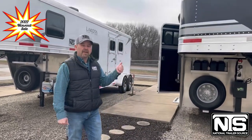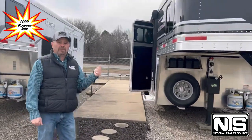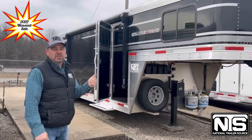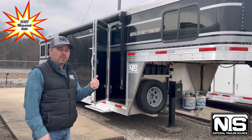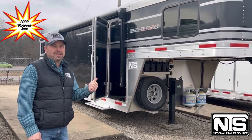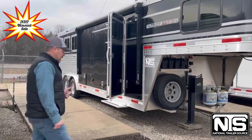Right now we're going to talk about an SMC 8-wide 3-horse 9-foot Patriot that we've got on special pricing right now. Normally this trailer sells for right around $85,000 — we're running this thing for $68,790. You're not going to find anything under $70,000 at this type of quality.